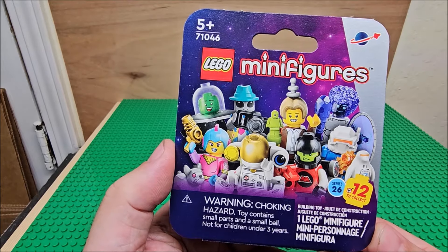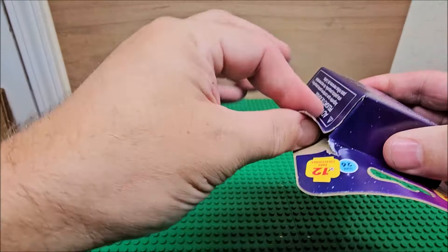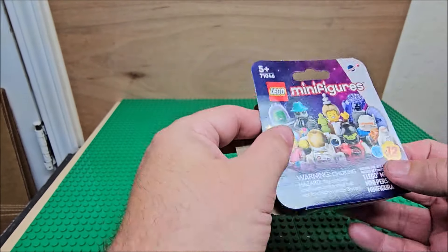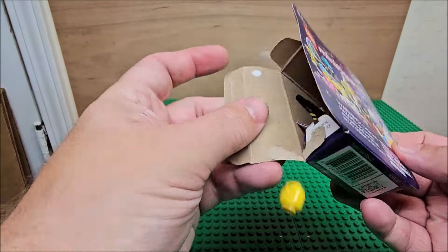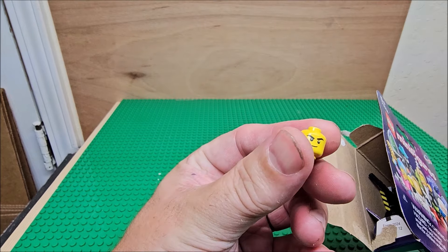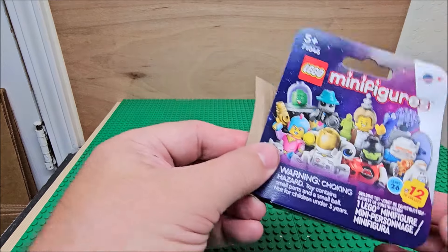So we're gonna open this one up and see what we get. The figure we got today is this one. We're gonna build it in stop-motion and then see what we get. Thanks for watching. Stay collected.